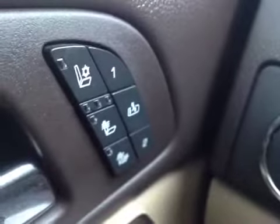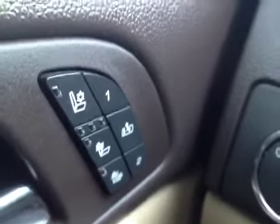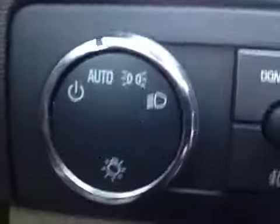This vehicle has heated and cooled seats with two memory settings and easy out. We also have automatic headlight settings, fog lights, and intermittent wipers.